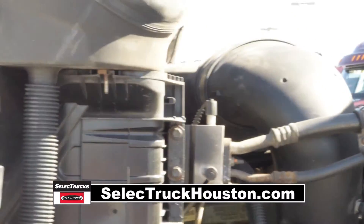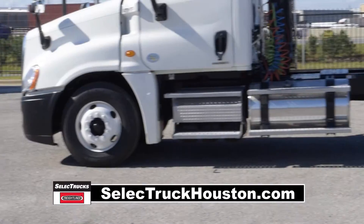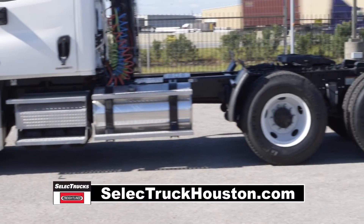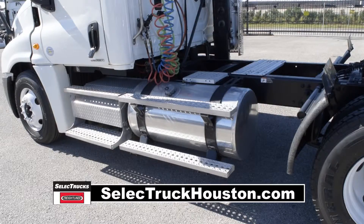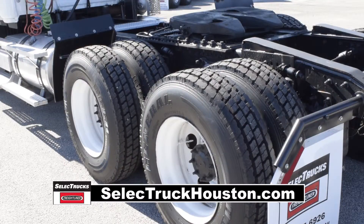These trucks have a 3.58 gear ratio, a 192-inch wheelbase, 12,000-pound front axle, 40,000-pound rear axle, air ride suspension, air slide fifth wheel, 160-gallon fuel capacity, and 10 brand-new virgin 22.5-inch tires.